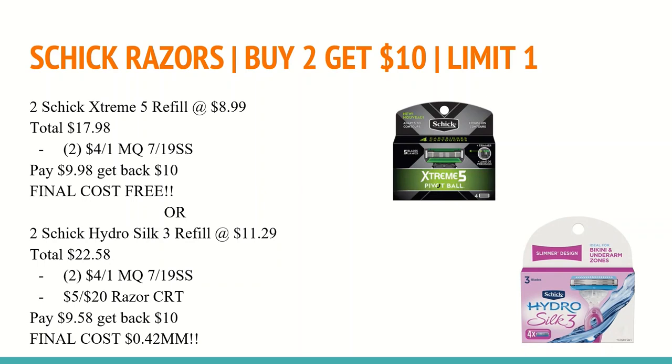If your store doesn't sell those, or if you're looking for the women's refill, you can do this deal instead — and remember, it is one or the other, not both. You'll buy two of the Schick Hydro Silk 3 refills at $11.29, totaling $22.58. Use two of the $4 off any one manufacturer coupons from the 7/19 SS. If you have a $5 off $20 razor CRT, this is definitely the week to use it. You'll pay $9.58 for both, get back a $10 Extra Care Buck, making the final cost a $0.42 moneymaker. Mix and match for the razors you need, especially if you have great CRTs.